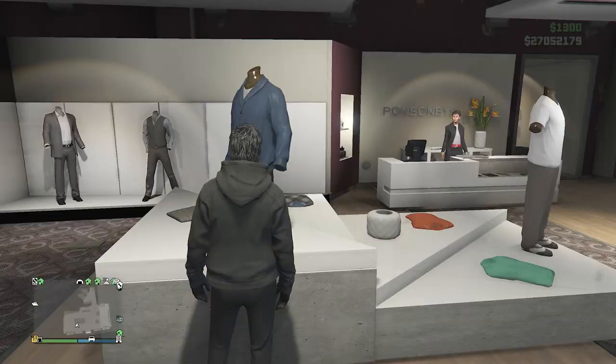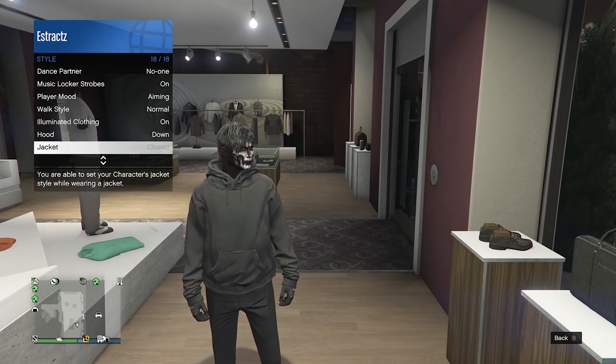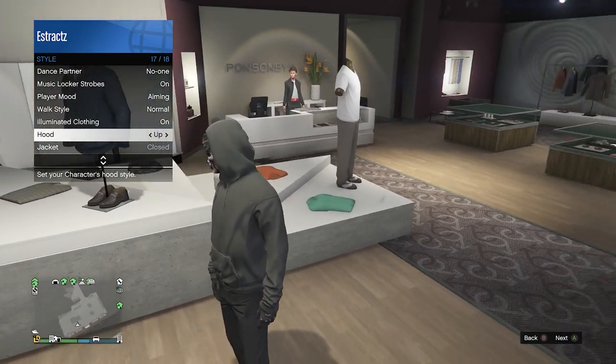After you equip this hoodie, back out of the tops, pull up your interaction menu, go to your style, and scroll down to the bottom until you find hood. Click right on the d-pad once and you will see that your hood lifts up on your character just like this.